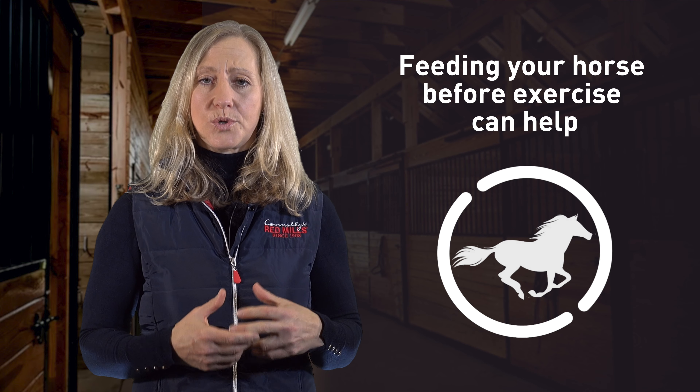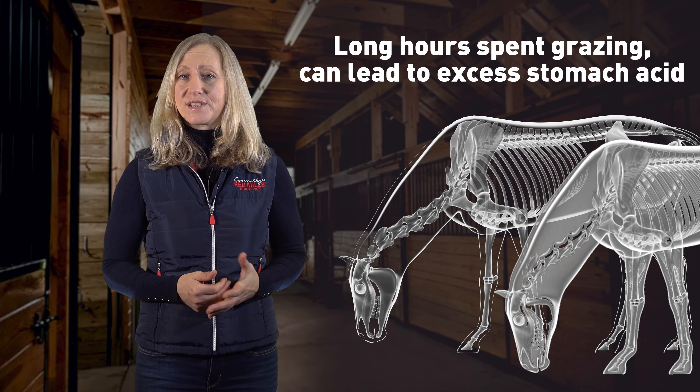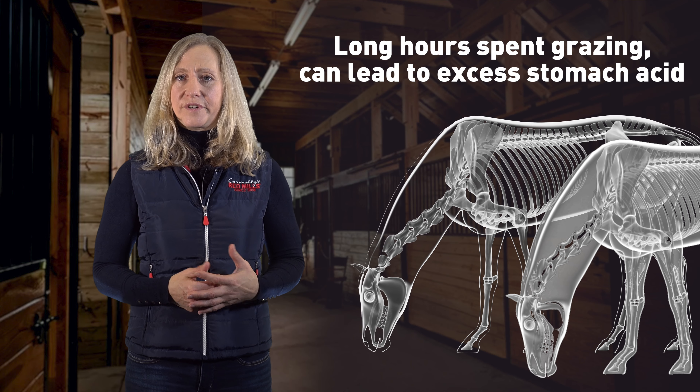Therefore, feeding a small amount of leafy hay such as alfalfa, a small amount of fibre, or even just feed in the horse's stomach before he goes out to exercise will absorb that stomach acid and will help reduce the splash-back effect.